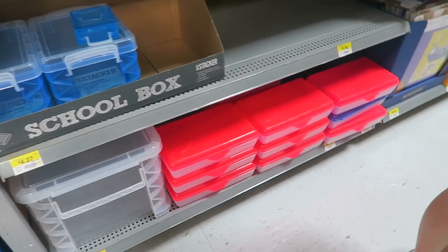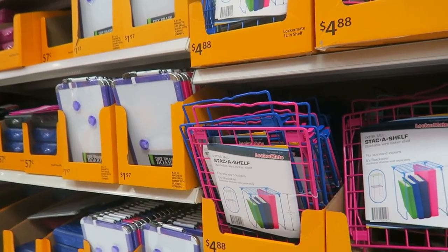Mama, look at these big things. Oh, those are cute — that's what I would use. These are for lockers. You can put them in your locker and it's like an extra shelf.